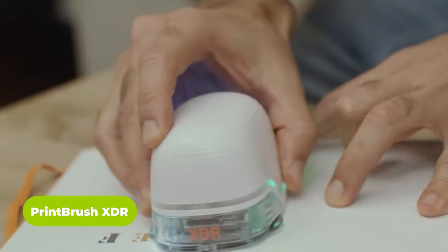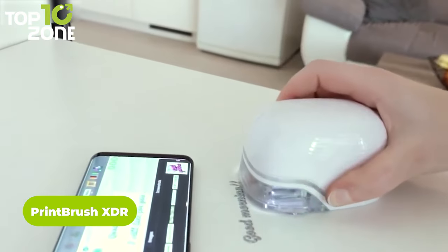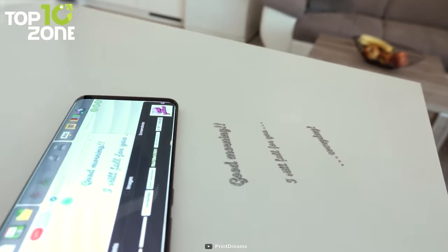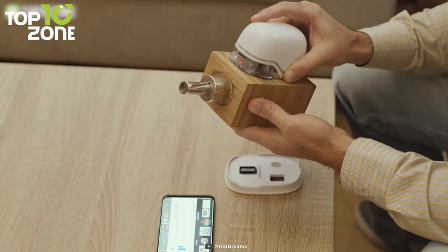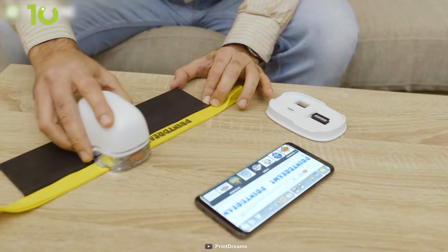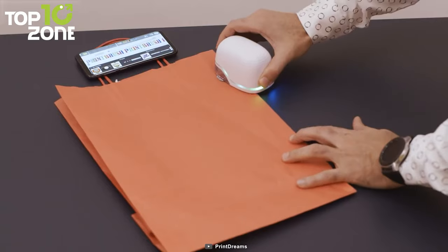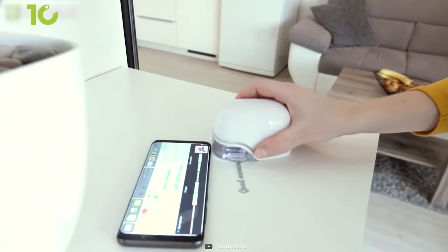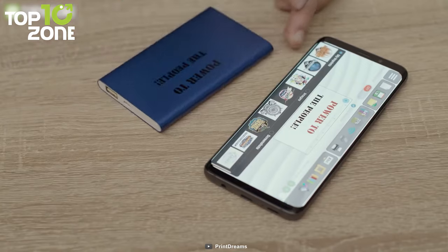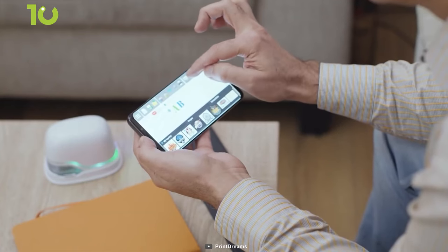Printbrush XDR is the first color inkjet printer for smartphones. This cool gadget will allow you to go paperless and truly mobile, saving the planet along the way. This printer looks like a chunky mouse that easily fits in the palm of your hand. And no matter the surface, Printbrush will print flawlessly — whether you want to print on paper, t-shirts, your desk, or the wall, it'll get the job done. Simply upload your designs to its dedicated app and press the print button. It's literally like a magic wand for printing.